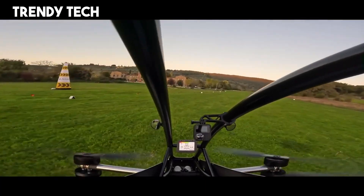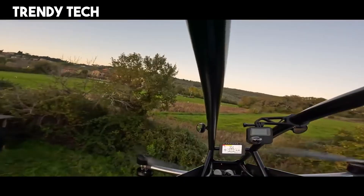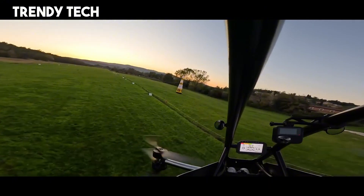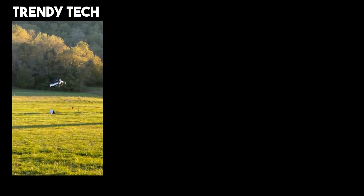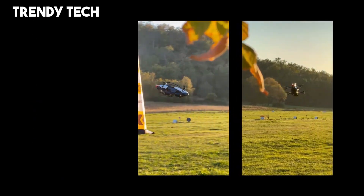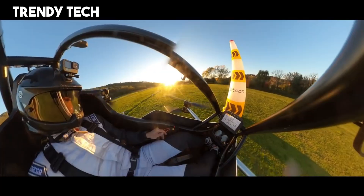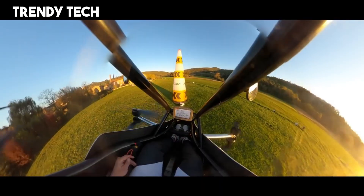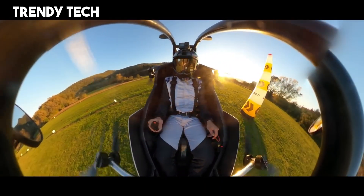The Jetson 1 is equipped with intuitive controls, making it easy to fly even for beginners, and features an automatic hover and stabilization system that enhances safety and ease of operation. With an open cockpit that immerses the pilot in the flying experience and advanced safety measures like a ballistic parachute and obstacle avoidance technology, the Jetson 1 is not just an ultralight aircraft, but a vision of the future, offering freedom and innovation in the skies like never before.